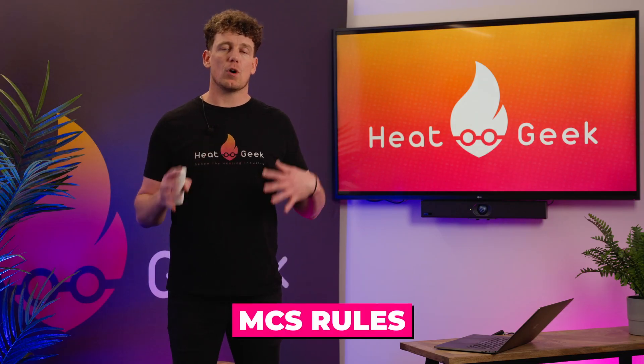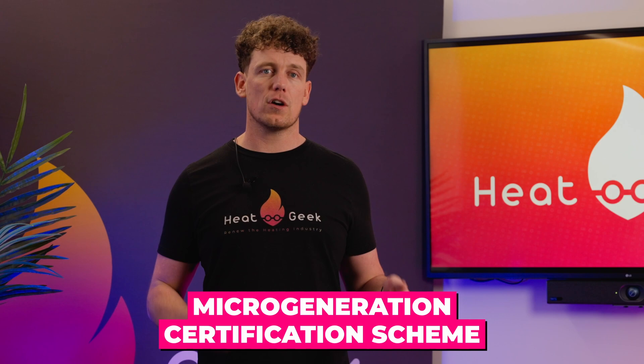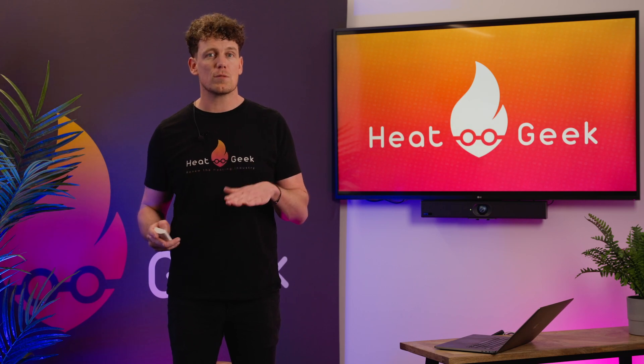Whether under an umbrella scheme or not, all installations should conform to the MCS standards. MCS — the Micro Generation Certification Scheme — is a certification body that certifies micro generation products and installers in the renewable energy sector. To become MCS registered, a company must meet the requirements set out by the MCS standards and pass a certification process, which includes only using MCS certified products.